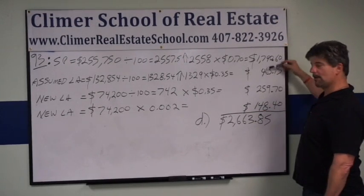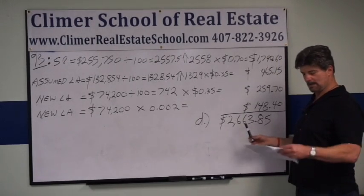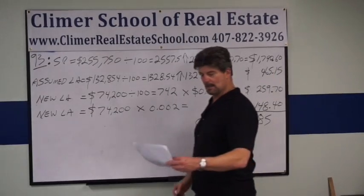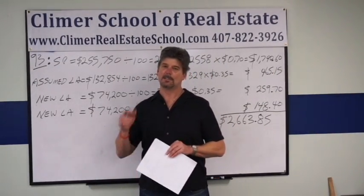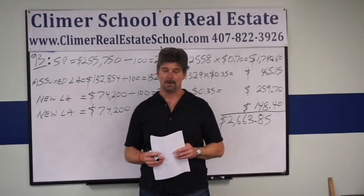If you add all of these together, you'll get $2,663.85. That's how you calculate state transfer taxes — good luck on the state exam. Email me or call the school if you have any questions at all.